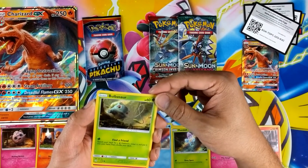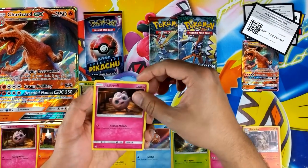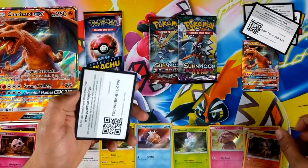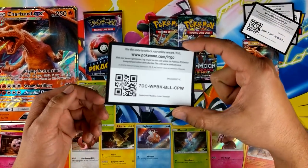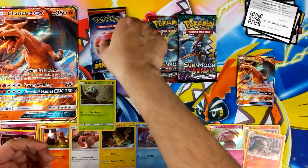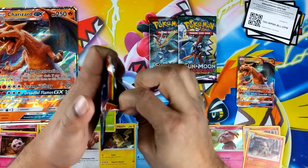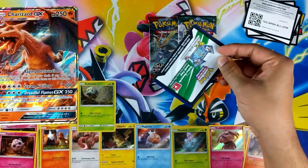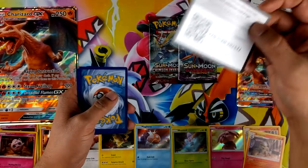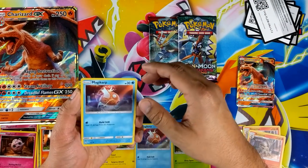Bulbasaur — pretty sweet actually. Jigglypuff again, another dupe. And another Arcanine. Since I haven't looked into the set, I actually have no idea what we're looking for or what the good cards are. But since there's only 18, I'd rather just get one of each. Good luck to you guys on the online codes — I think it only activates on Friday though, so you might have to wait till Friday.